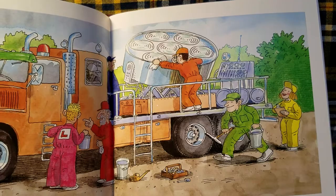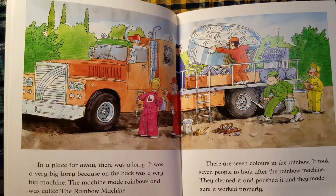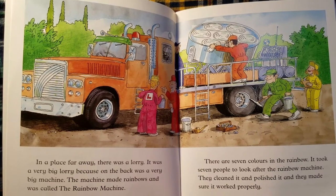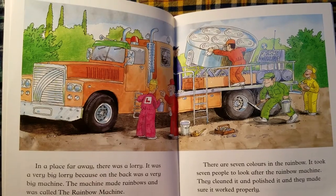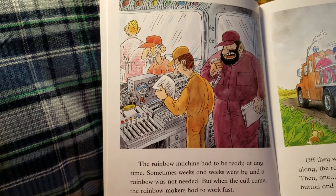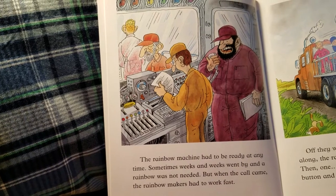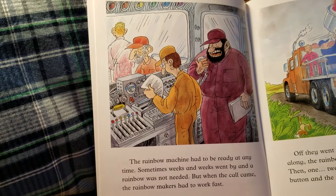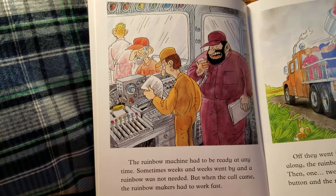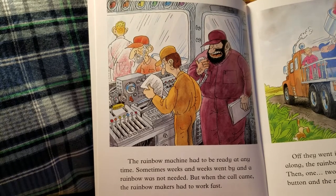There are seven colors in the rainbow. It took seven people to look after the rainbow machine. They cleaned it and polished it and they made sure it worked properly. The rainbow machine had to be ready at any time.